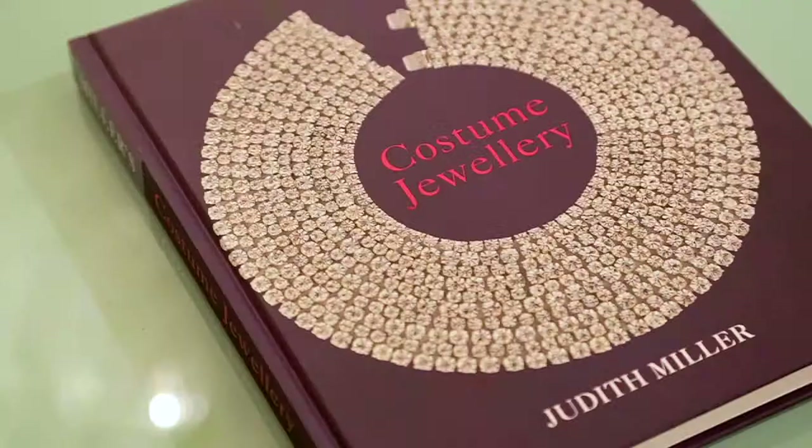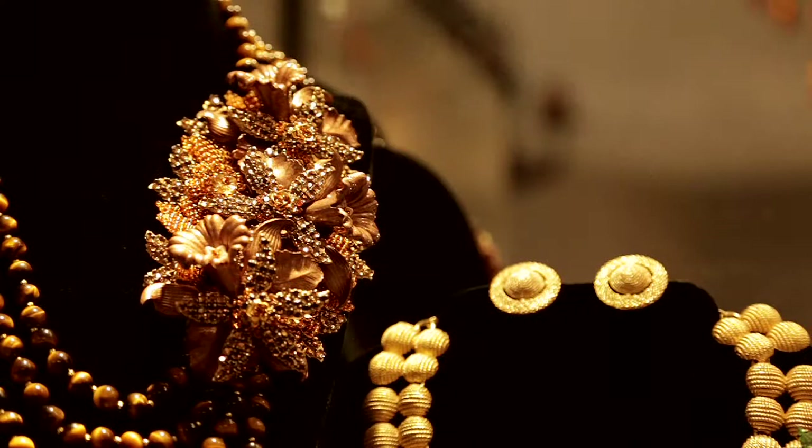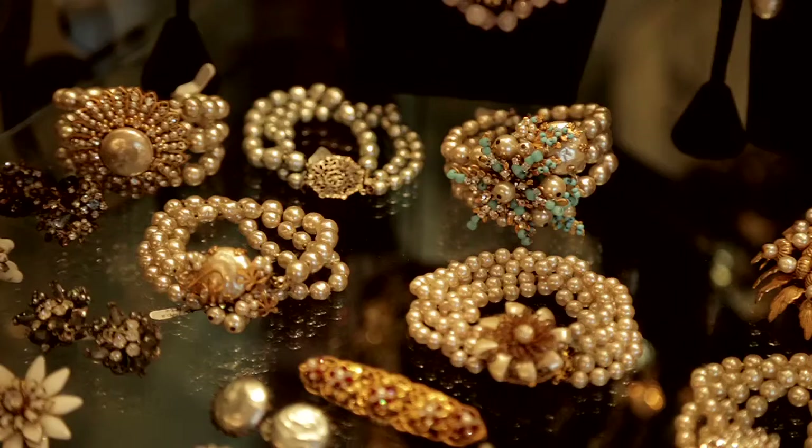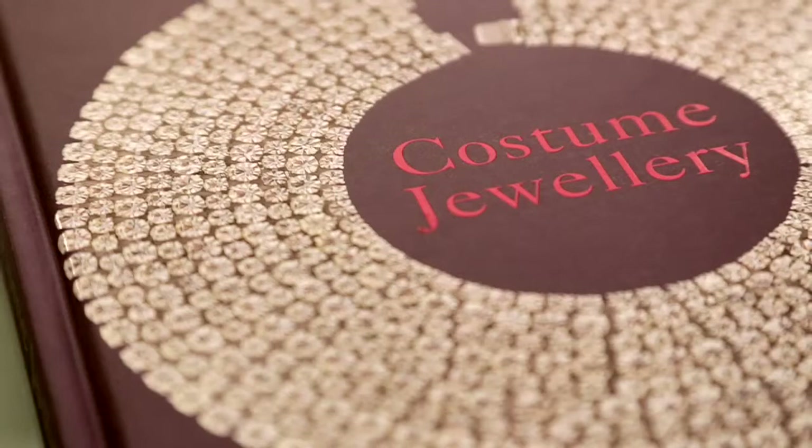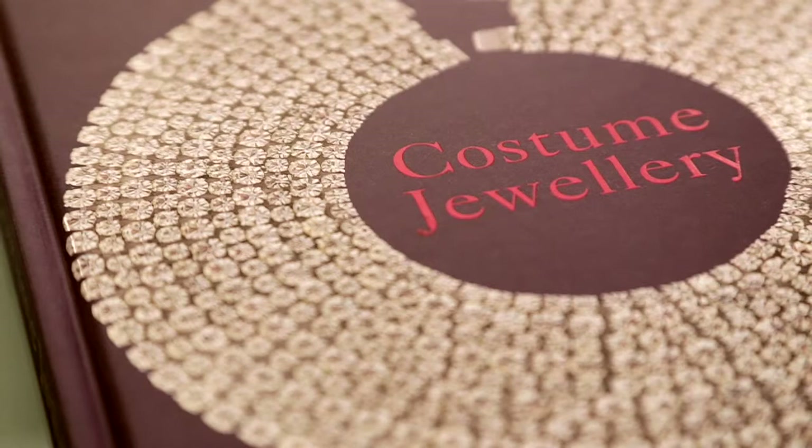256 pages. It's beautiful, informative and compulsive. The trouble is you then start buying costume jewellery, and that can be expensive. I must have three to four hundred pieces — a lot of things.